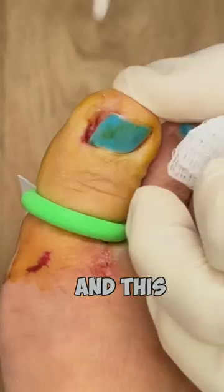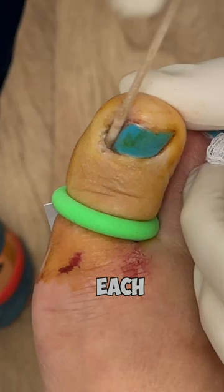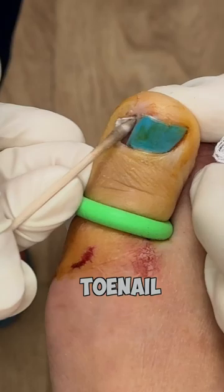This chemical burn stops the toenail from coming back. We do about three applications of phenol, 30 seconds each, and those three applications will ablate the cells that grow the toenail and stop it from coming back.